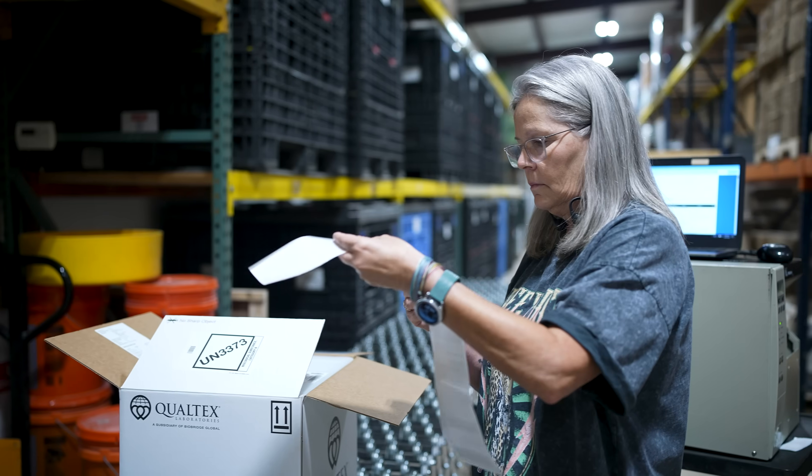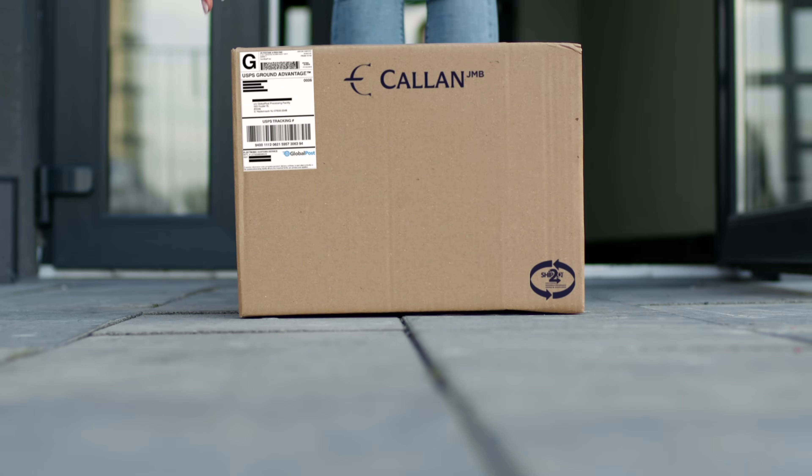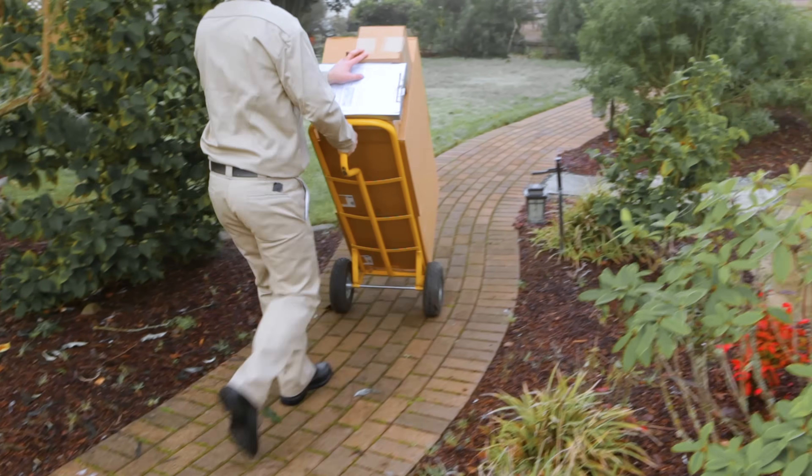We're the only organization within the thermal shipment platform that has a registered trademark process for reusable shippers. Our shipping system automatically comes with a return label, so all you have to do is set it out — UPS, FedEx, U.S. Postal Service will pick it up and it will come back to us for reclamation.